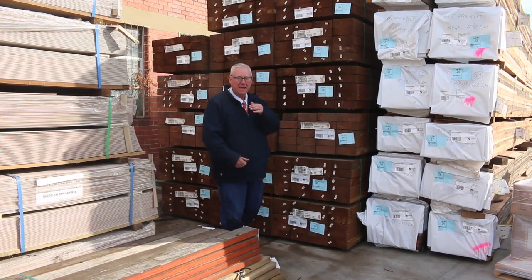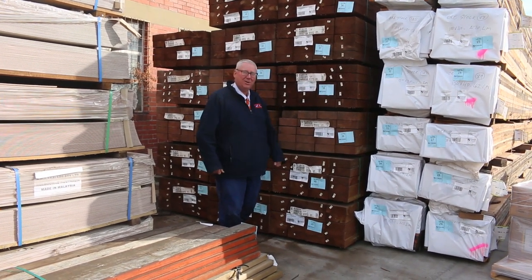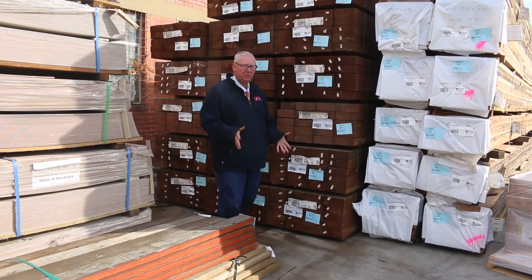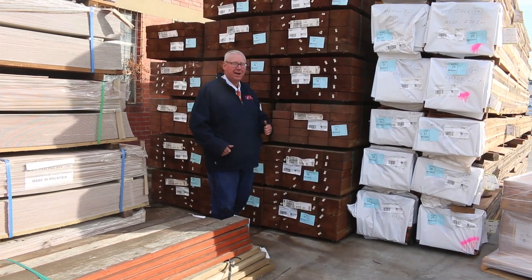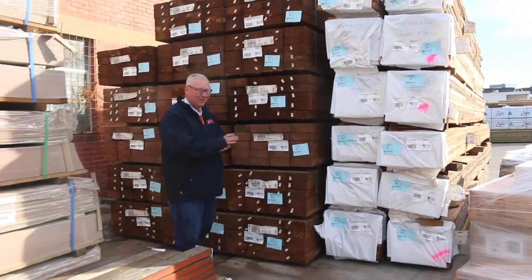Michael from Fowler here once again for one of the biggest timber auctions we've had in probably five years this week — Wednesday the 29th of June 2022 at 10am. Make sure you're here tomorrow guys, it is going to be huge. Let's go for a walk and check it all out.